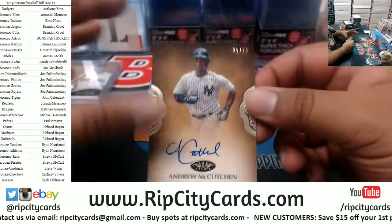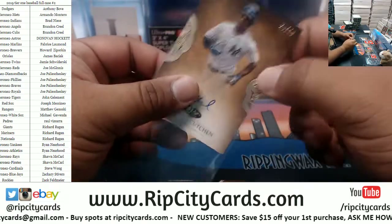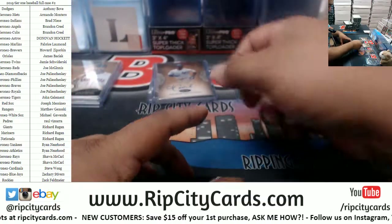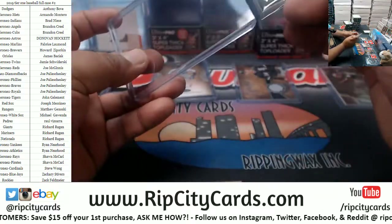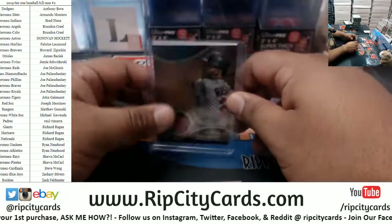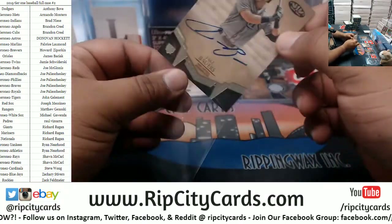To 70 Andrew McCutcheon Yankees autograph. To 399 Eddie Rosario Twins patch. Jake Bowers rookie auto to 250, Rays.